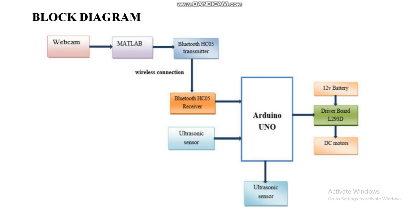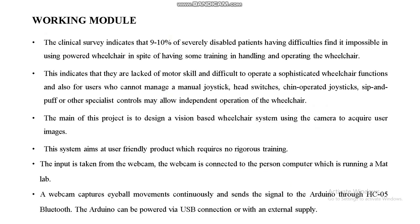For the block diagram, a webcam is interfaced with the PC where MATLAB code is developed. The HC-05 Bluetooth transmitter is interfaced with the PC and transfers data through a wireless connection. The HC-05 Bluetooth receiver receives the signals and controls the DC motors through DC motor drivers using the Arduino microcontroller. Ultrasonic sensors are used to avoid obstacles.